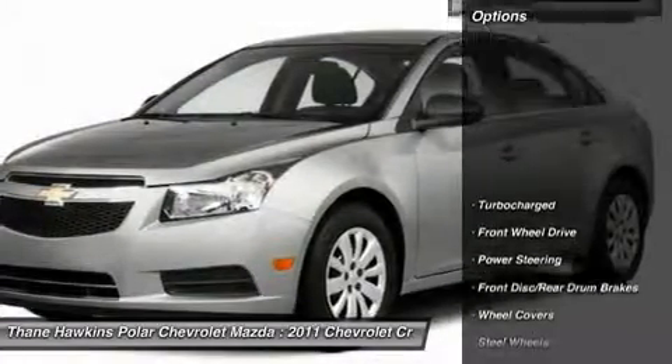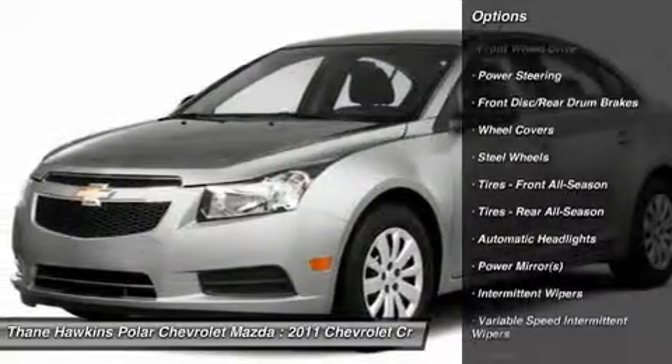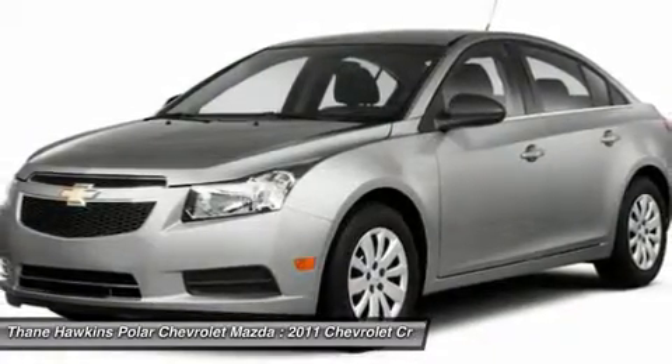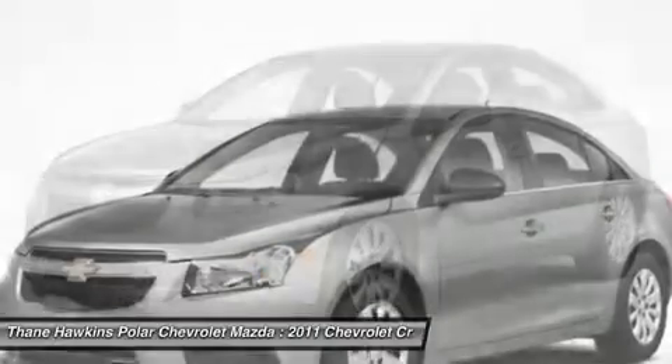Here are some of this vehicle's great options: anti-lock braking system, traction control, stability control, air conditioning, driver air bag, power steering, adjustable steering wheel, keyless entry, floor mats, rear defrost.